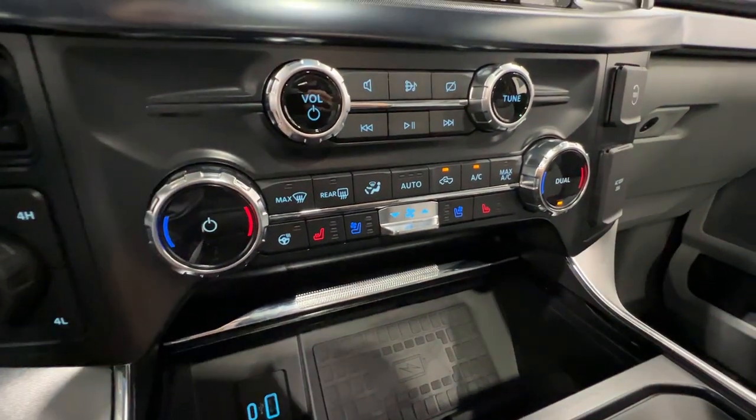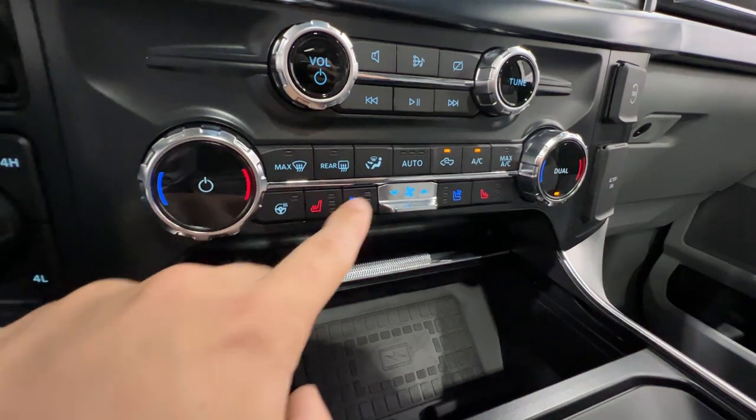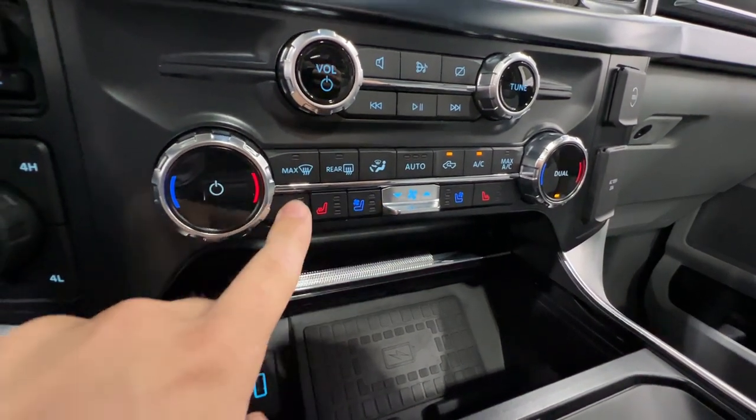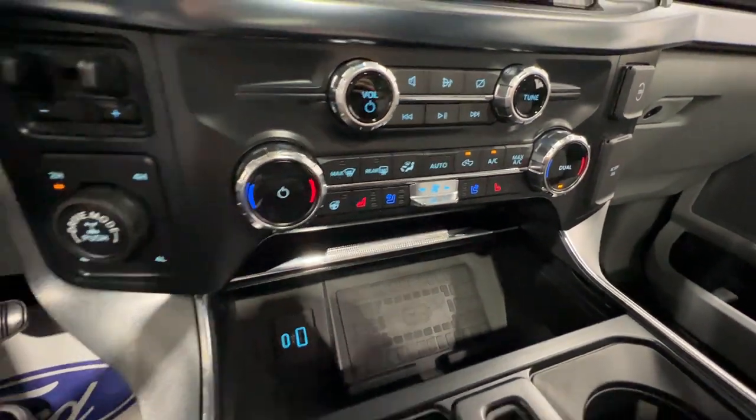Moving down, we have dual zone automatic climate control with heated and cooled seat functions and a heated steering wheel — standard on the Limited trim.